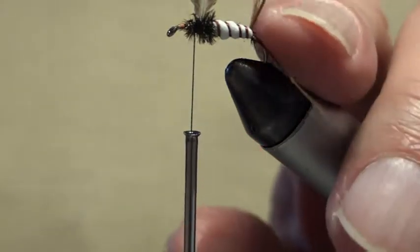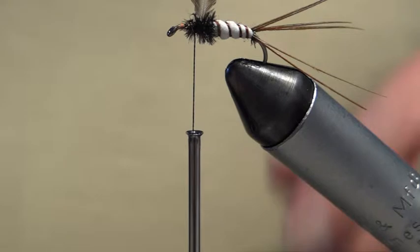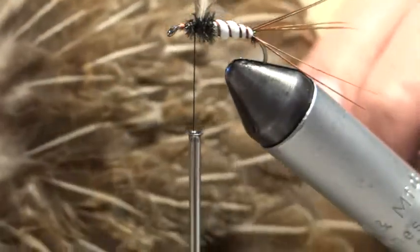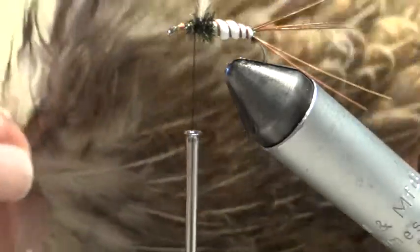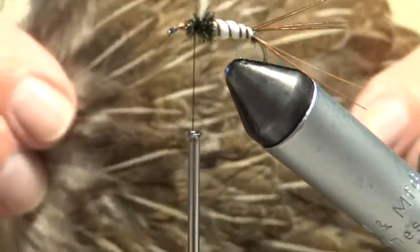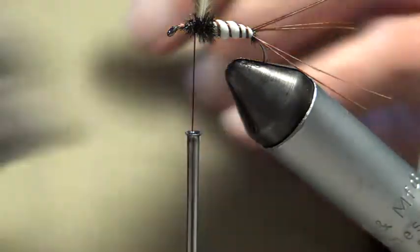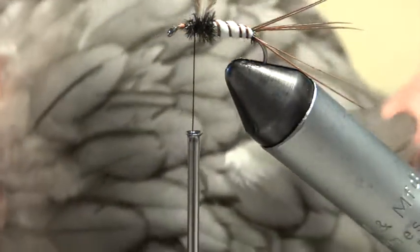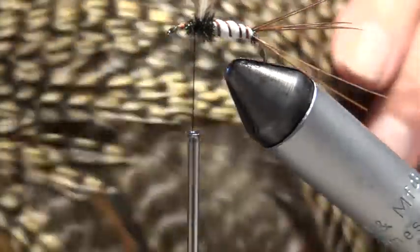Just a word on the wings: they've been cut from a hen cape — this actual one here, a hen chicken cape. When I use the grey ones, I cut those from a hen cape too. Now for the main hackle, I like a grizzle hackle or a badger, but I'm going to use a grizzle today.